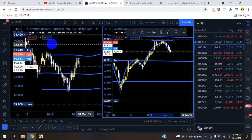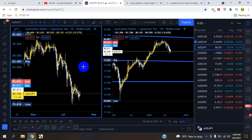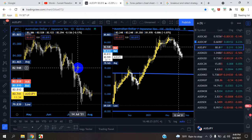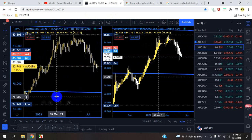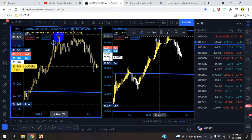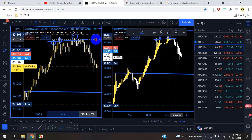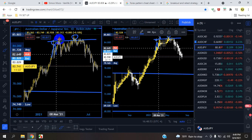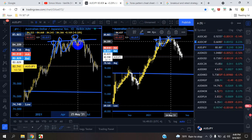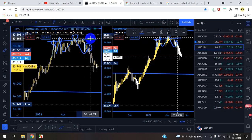Let's head over to the daily time frame. The market reached that high with about three pushes to the top — one, two, and three. Drawing a resistance line right there: the market tried to break it, came back down; second time wasn't a break, came back down; pushed up a third time, market came back down. After a triple top, the retest happened in this area — the market came back to retest but wasn't able to shoot up to the highs, so it pushed back down.